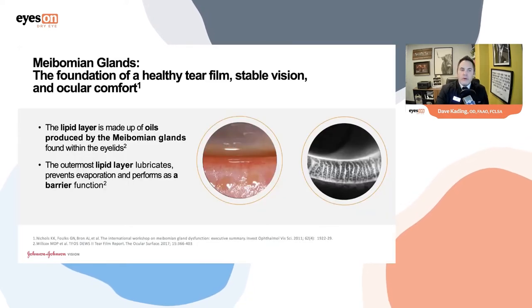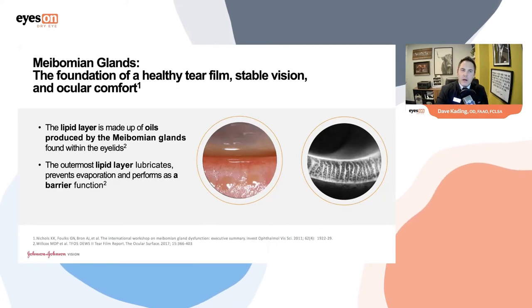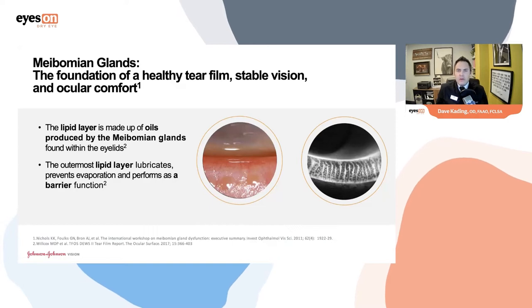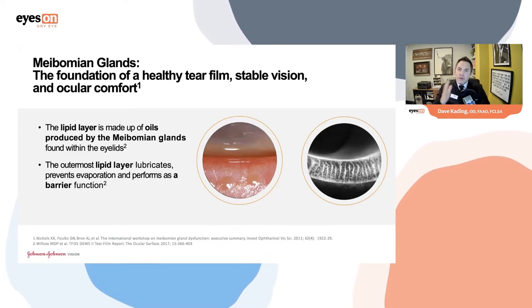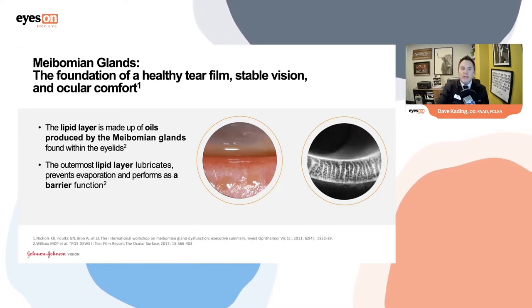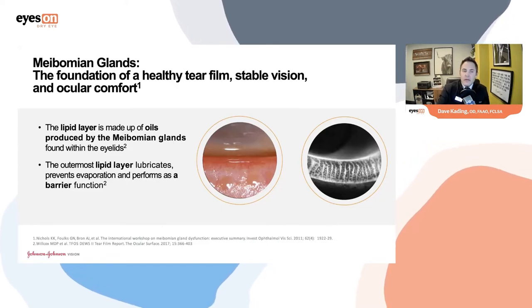Overwhelmingly throughout the years we've come to understand that a major hallmark of dry eye disease — that failure to protect the eye from desiccating stress — comes from patients not having the appropriate lipid layer. The lipid layer is made up of oils produced from the meibomian glands. We know aqueous from the lacrimal glands, mucin and goblet cells — that formula that makes up the tear film, built upon this foundational roof of the lipid layer.